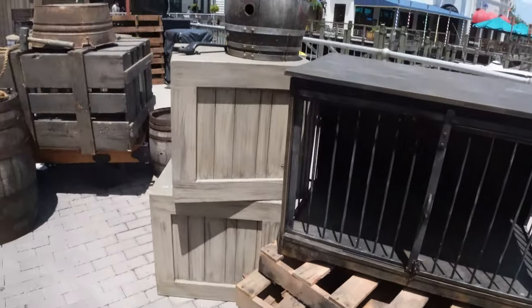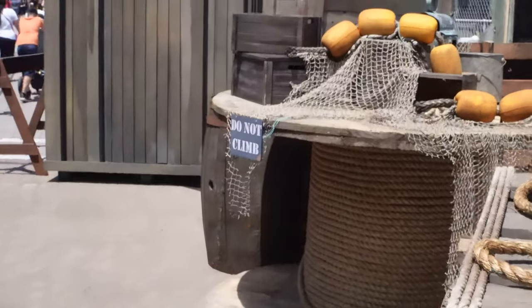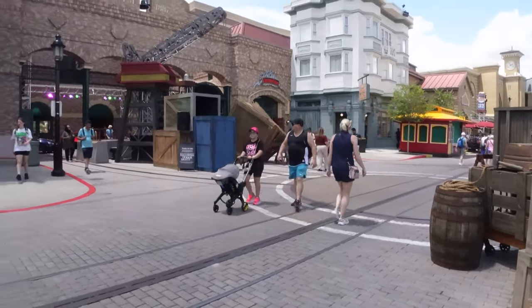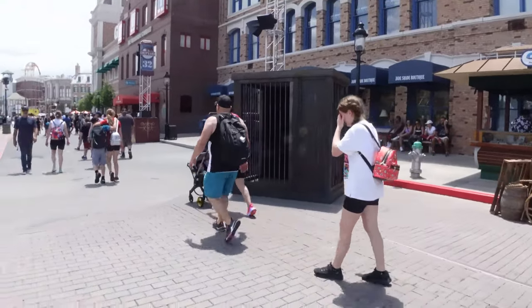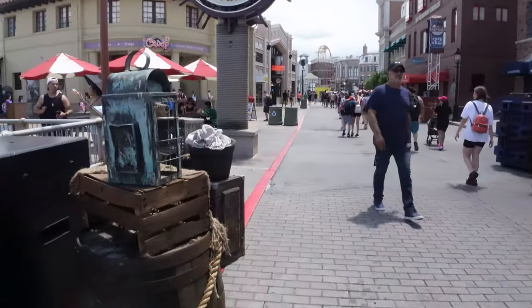We have set dressing all along the water here, and another reminder — do not climb. I think this is going to be a really interesting scare zone with lots of open space yet convoluted set pieces that will lend themselves really well to scares, with the familiar characters we were promised. Really excited for this one.